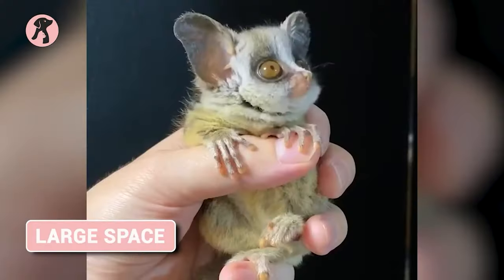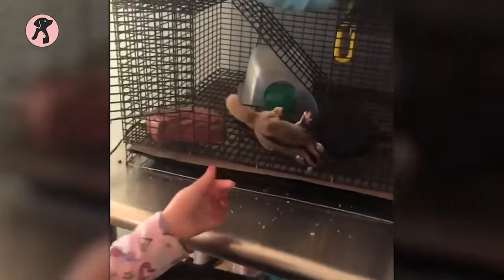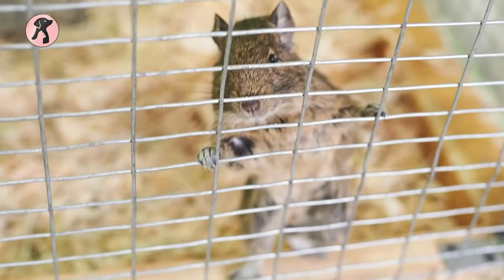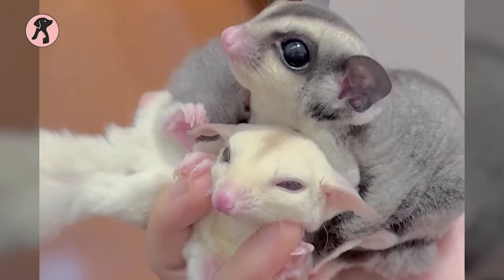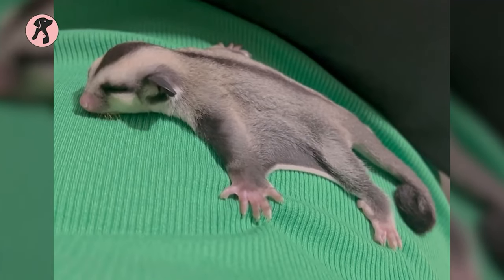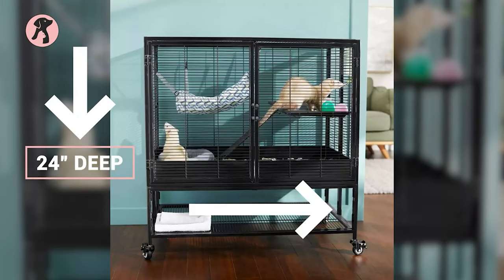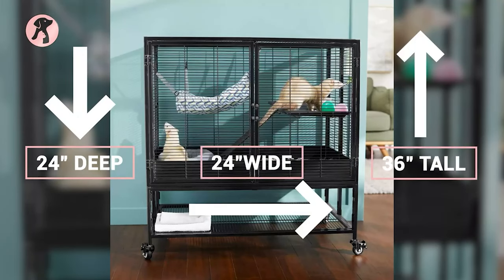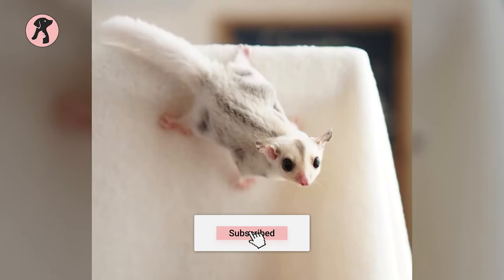When considering whether to get a sugar glider, think about the size of their habitat. Sugar gliders need more space than what is typically provided in a large rat or degu cage. Instead, they should be housed in an aviary-like environment with plenty of climbing apparatus, as this will help them get enough exercise and stay healthy. It's also important to remember that sugar gliders cannot be kept alone, so the space should be multiplied per glider. The minimum cage size should be 24 inches deep by 24 inches wide by 36 inches tall.